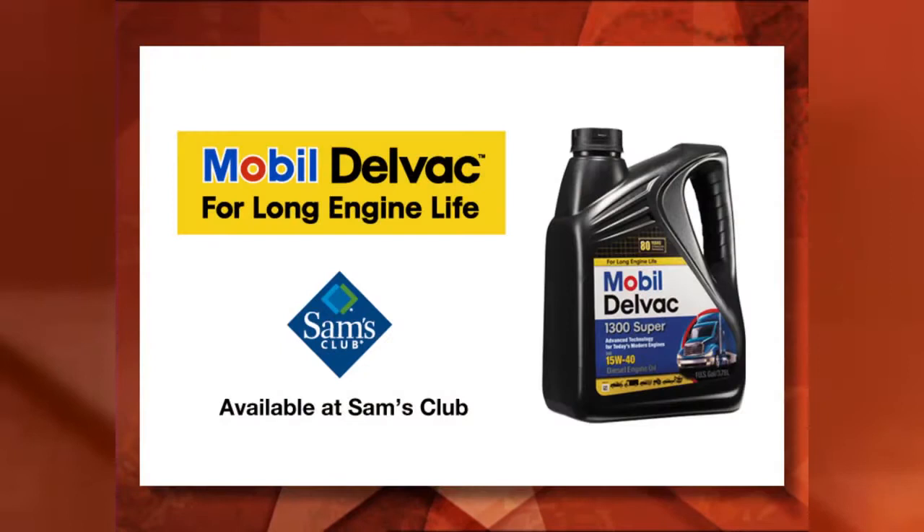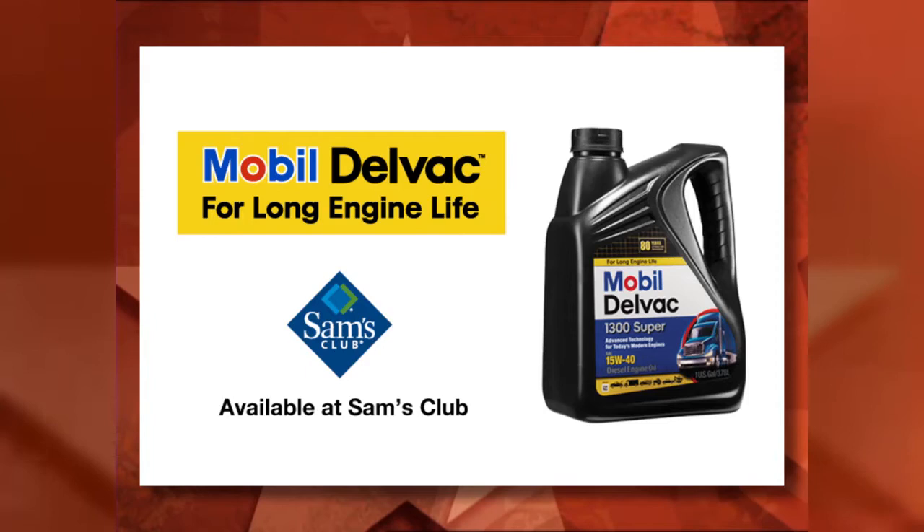Tractor Tales, brought to you by Mobile DelVac. Switch to Mobile DelVac — long live your engine and your business. Available at Sam's Club.